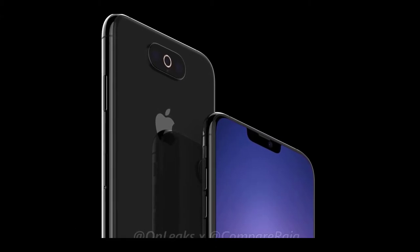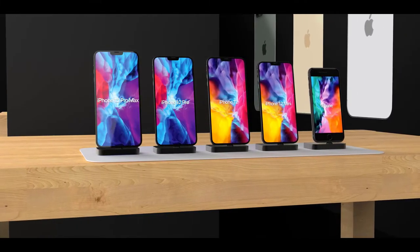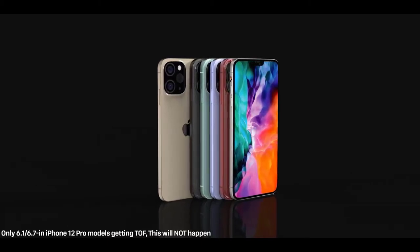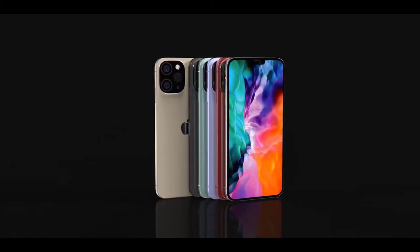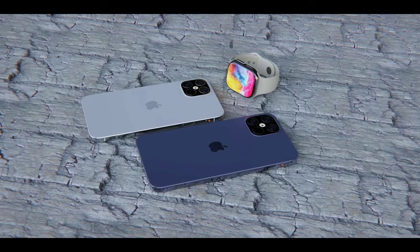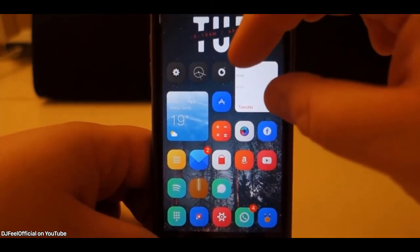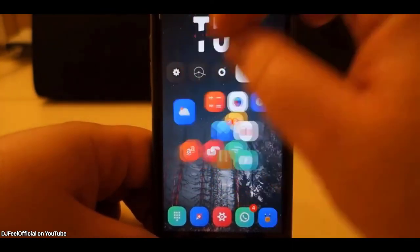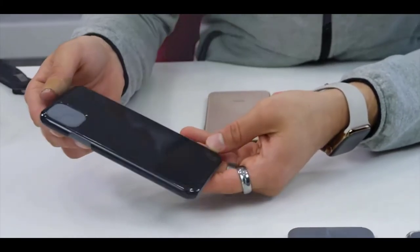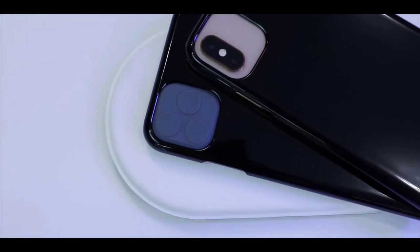Only the high-end 6.1-inch and 6.7-inch iPhone 12 Pros will have the additional LiDAR sensor and three cameras; the two lower-end models will only have dual lenses. I personally wouldn't be surprised if Apple kept a rounded design on the lower-end 5.4-inch and 6.1-inch iPhones and introduced a boxy look only for the Pro models — a cool way to differentiate. John Prosser confirms we might be seeing the final CADs within one to two months, similar to how we got them around May–June for the iPhone 11 Pro.